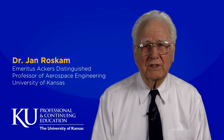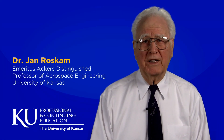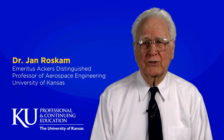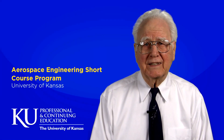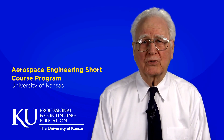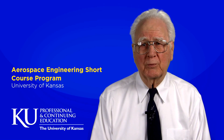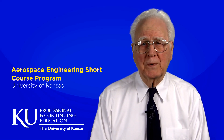Hi, I'm Dr. Jan Roskam, Emeritus Ackers Distinguished Professor of Aerospace Engineering at the University of Kansas and also the founder of the Aerospace Engineering Short Course Program. Since 1977, the KU Aerospace Engineering Short Course Program has been offering non-credit professional development opportunities to engineers and managers in the aerospace industry.